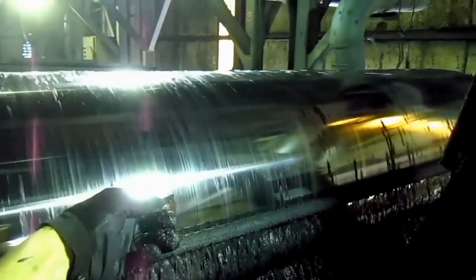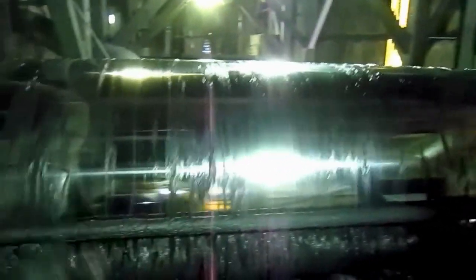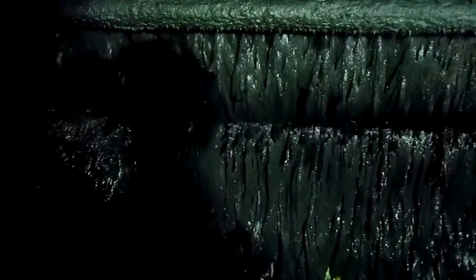This drum that you see spinning right here is called a magnetic separator, and it removes the magnetite. There are three of these in this plant.